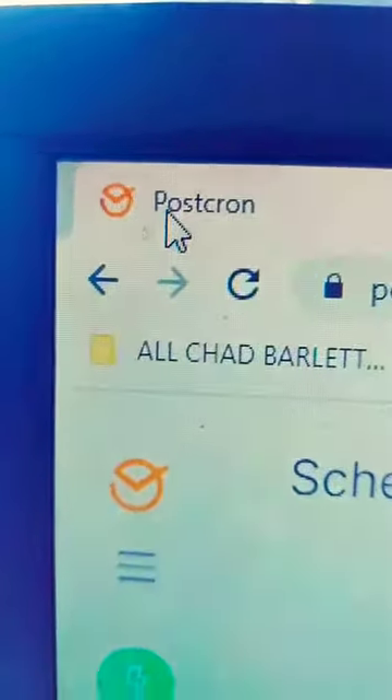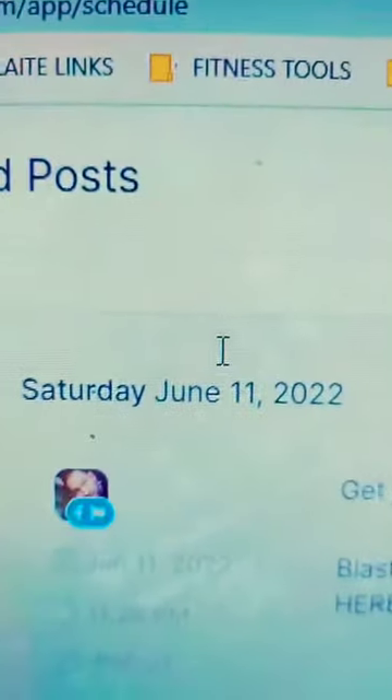Today is day one. This is how it works. For this example, I'm going to use Postchron. It's just a simple auto-poster and it's quite cheap.